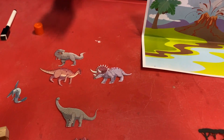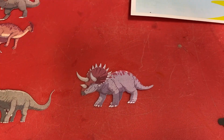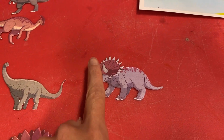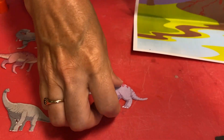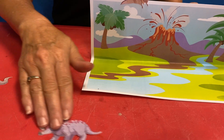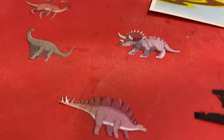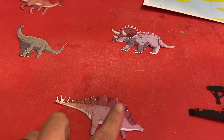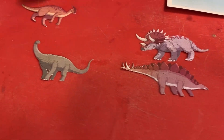That is a triceratops — you can tell because it has one, two, three horns. 'Tri' means three. And we have our stegosaurus here — you can see the spines and scales on his back.